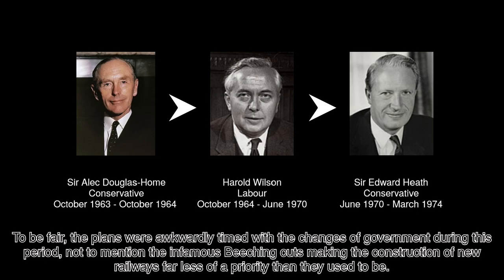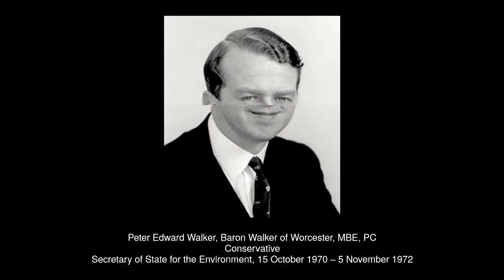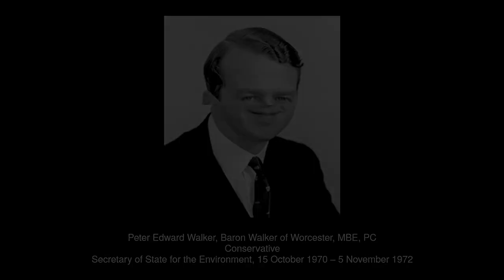Parliamentary powers and royal assent to construct Stage 1 of the Fleet Line between Baker Street and Charing Cross were achieved on the 25th of July 1969, and it was looking as though the whole Fleet Line would soon be built shortly after. However, the cost of £86 million was slightly worrying to London Transport, who needed help to fund the line to Lewisham. The Greater London Council agreed to fund 25% of the project, conditional on the government meeting the remaining 75%. While an application for funding was formally made in July 1970, it wasn't until a year later that the Secretary of State for the Environment responded, granting the 75% required, but only for the £35 million costs of Stage 1. And that is the closest that the south-east ever got to a tube line.